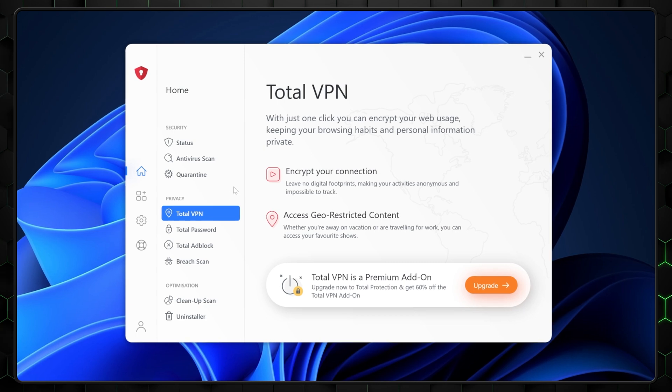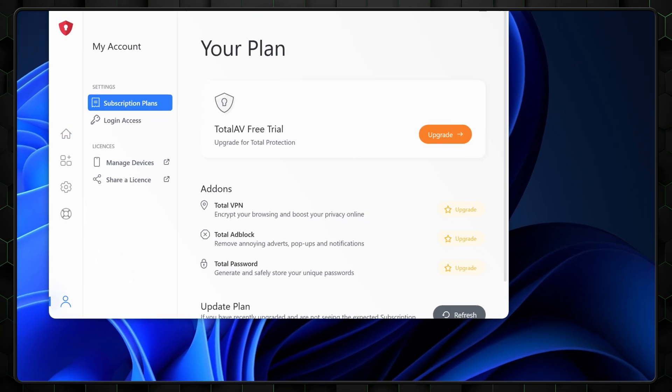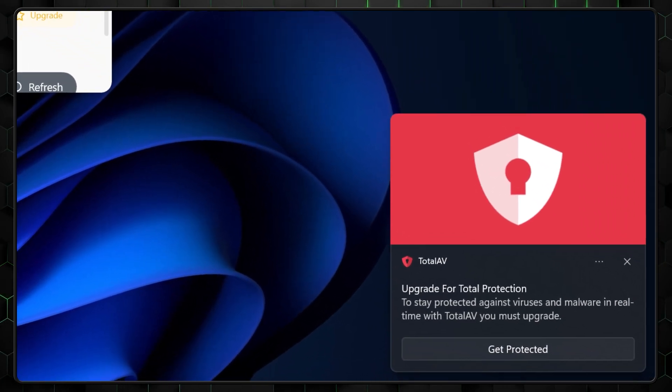Some of Bitdefender's competitors, like TotalAV, are a good example of what using an annoying free antivirus can feel like, and it's really not ideal. So, big win for Bitdefender here. Overall, there's not much else to say about Bitdefender's free version. I can easily say it's the best free antivirus on the market.